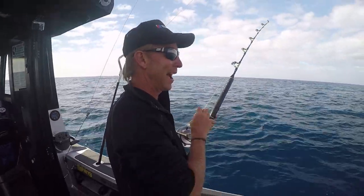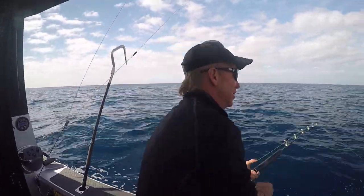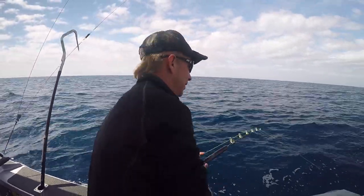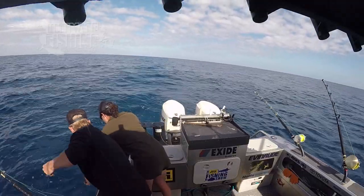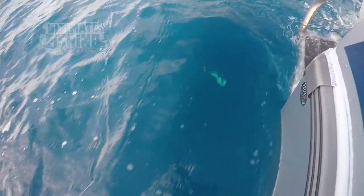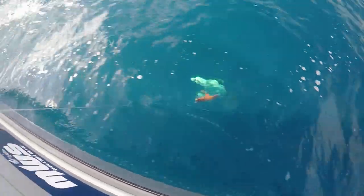We're about to see what they are. If it's yellowfin, it's the first yellowfin that I've caught in New Zealand waters. That's what I love. It's a yellowfin!